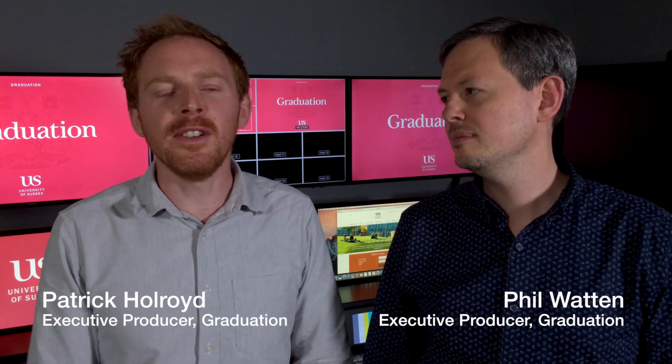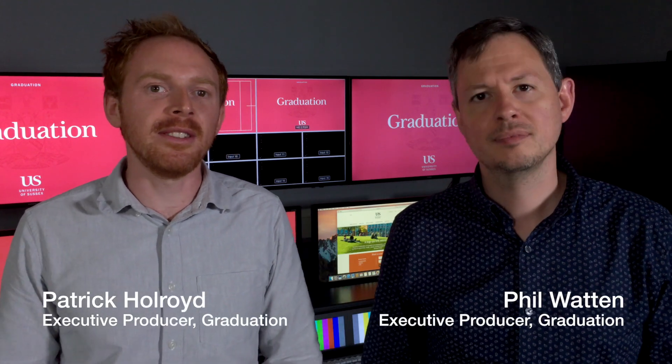Sussex graduation is one of the highlights of the university year and it's really important to thousands of people. So we thought we'd take you behind the scenes to find out exactly how it's done.